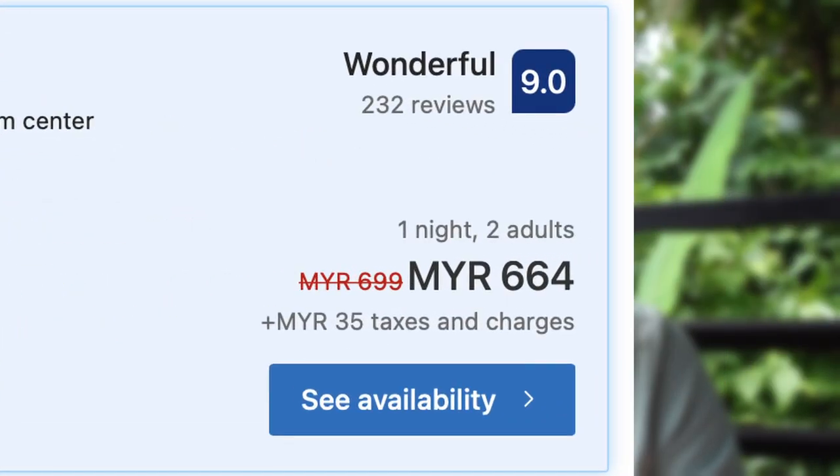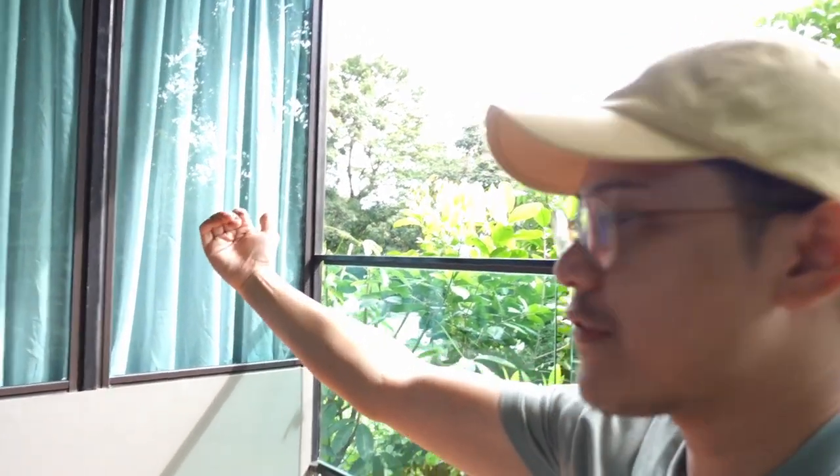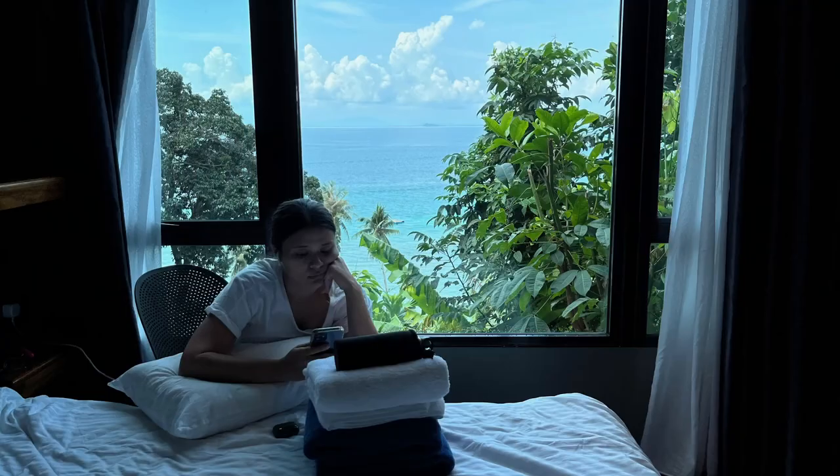Let me recap the pros and cons for my first impression - I just checked in about an hour and a half ago. Pros: number one, it's a brand new hotel room, really nice. The staff service is really good - kind of what you'd expect at a fancy resort for RM600 a night. Number two, despite the obstructed balcony view from the trees, the view from our bedroom window facing the sea is completely unobstructed. And we have that rooftop terrace with a really good view too.